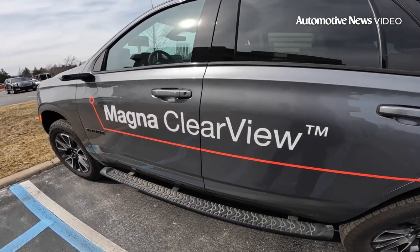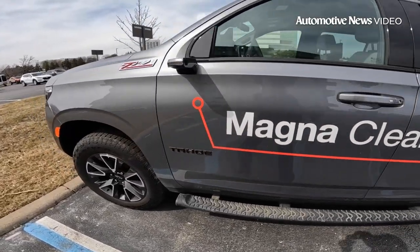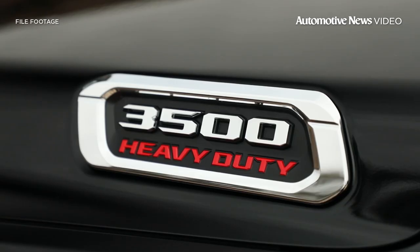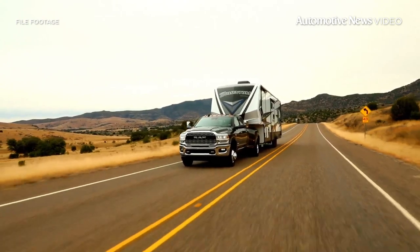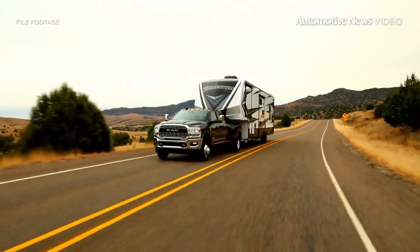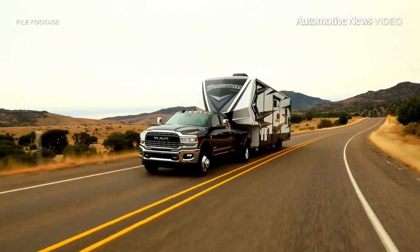Clearview expands the driver's visibility around the vehicle, and its first application, the Ram 2500 and 3500 heavy-duty pickup, is the type of vehicle where extra visibility can prevent accidents, especially when towing trailers, boats and construction equipment.